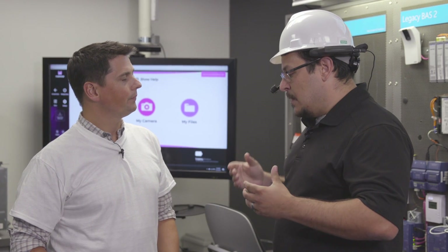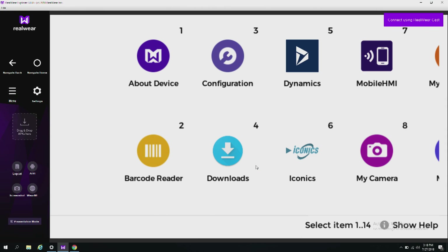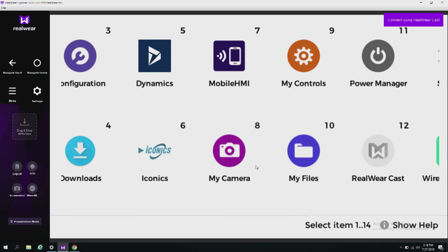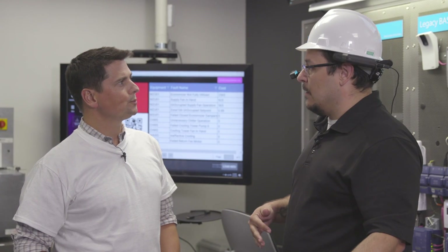It's all voice-activated. Saying 'my programs' loads the menu, then 'mobile HMI' brings up a quick snapshot of the Bellevue Library — a King County Libraries customer that Magdal Miller services. This site is processed into their analytic environment.